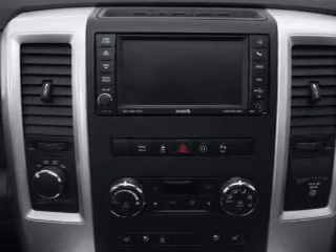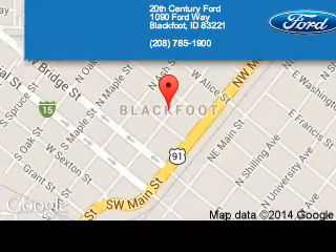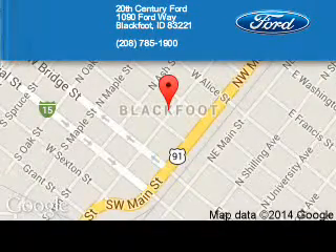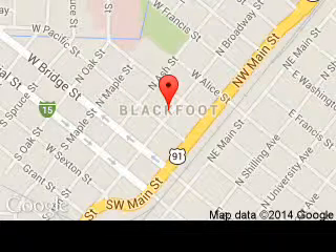Great quality at a great price. Call or click to contact us today. 20th Century Ford is dedicated to doing everything possible to ensure that the experience you have selecting your next vehicle is a pleasant one. We are located at 1090 Ford Way, Blackfoot, Idaho, 83221.